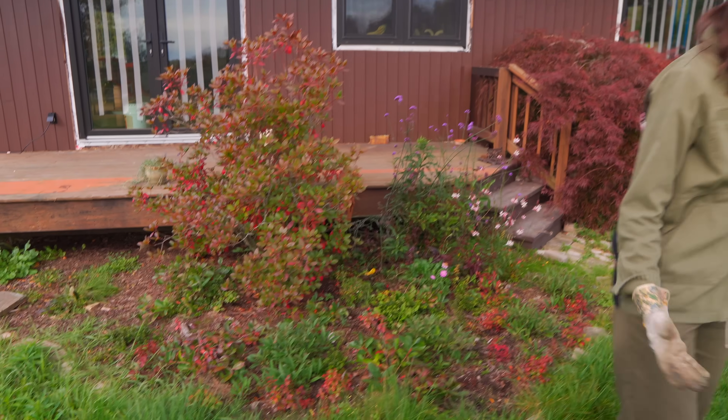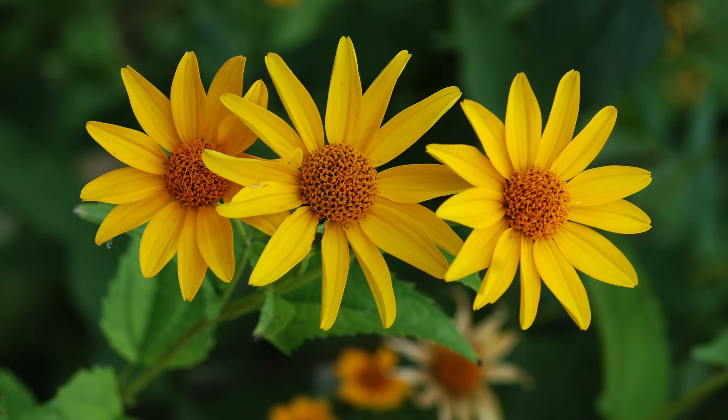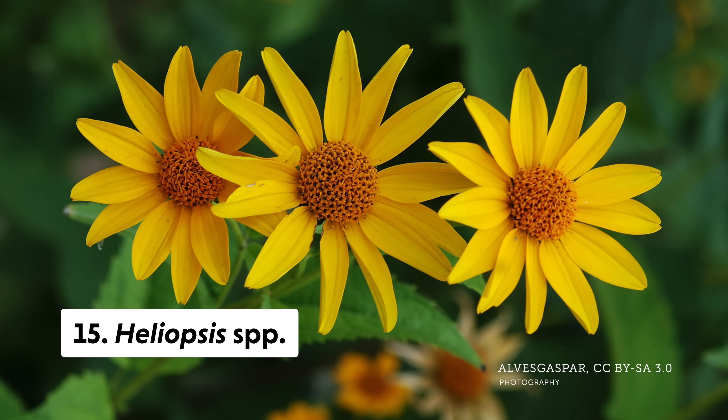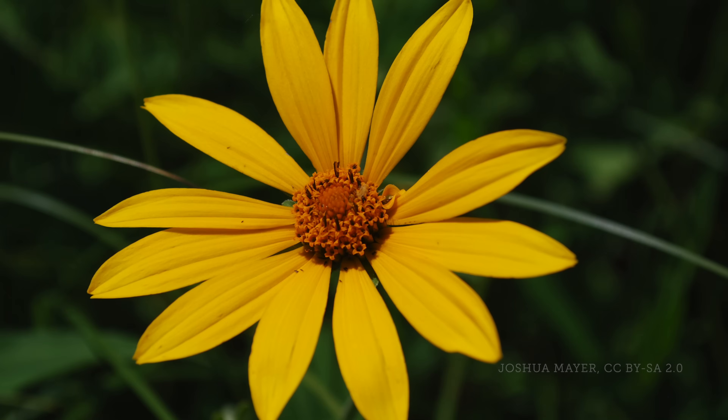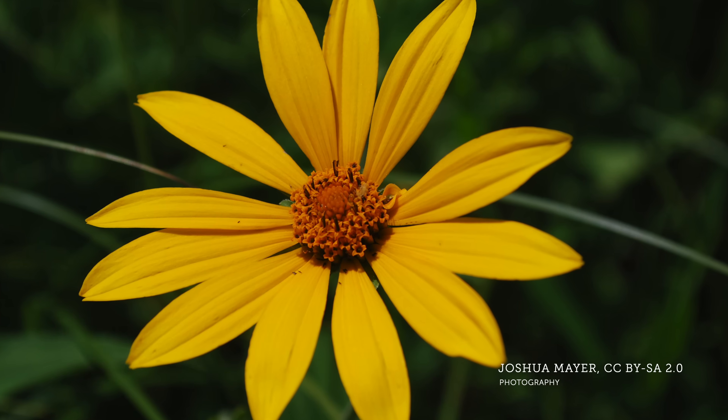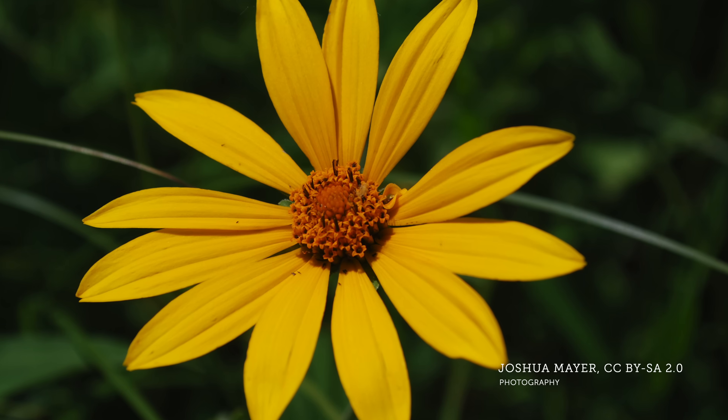The final one is Heliopsis, which is basically a false sunflower — it looks like a sunflower and it's in the aster family. There are some specialist pollinators that use that one as well, and we have some native Heliopsis here in New York.